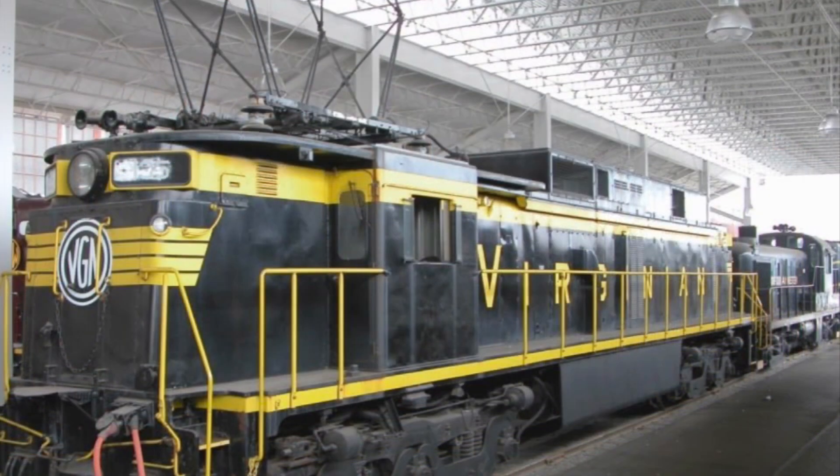Two preserved ELCs include the following: Virginian 135 at the Virginia Museum of Transportation in Roanoke, Virginia, and Conrail 4601 at the Illinois Railway Museum.